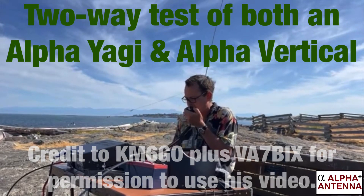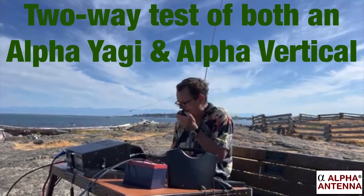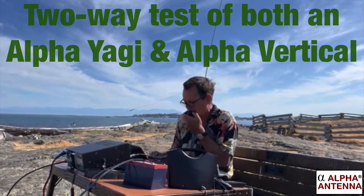CQ POTA, CQ POTA, this is Victor Alpha 7, Bravo Indy X-Ray at park Victor Echo 4258 and Victor Echo 5539. We're calling CQ POTA and standing by.